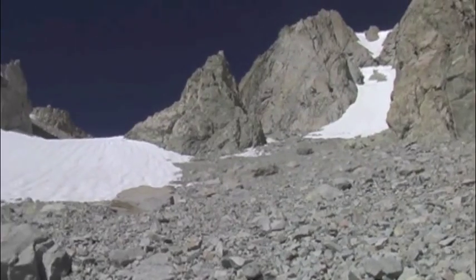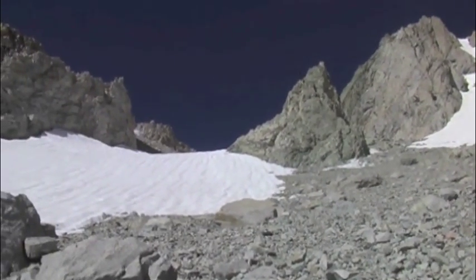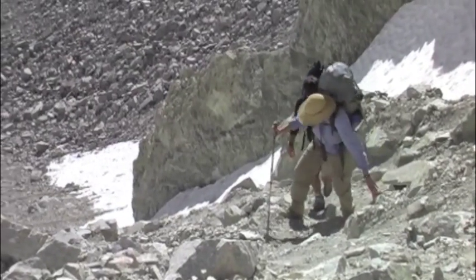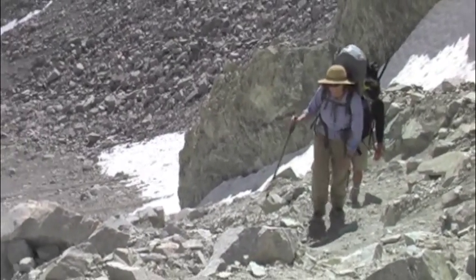The final part of the route up to Shepherd's Pass is over a trail that hasn't been maintained in years. There's often snow on it, it's rough going, and it's at 12,000 feet.